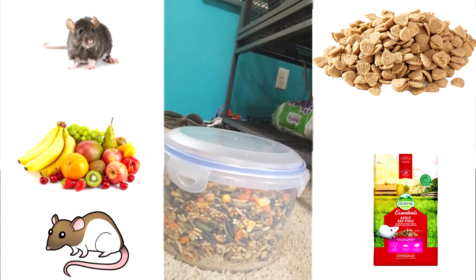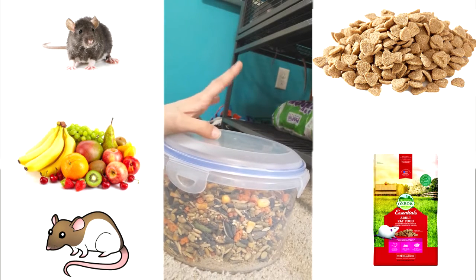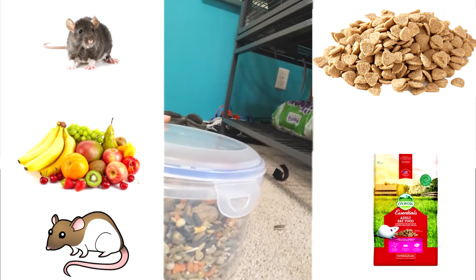Hey guys, welcome back to today's video. This is just going to be a short video about what I feed my rats.